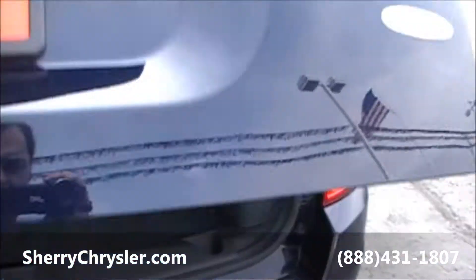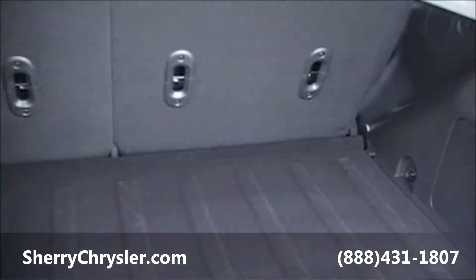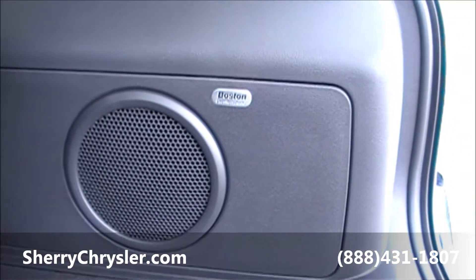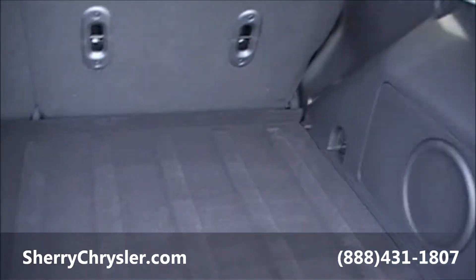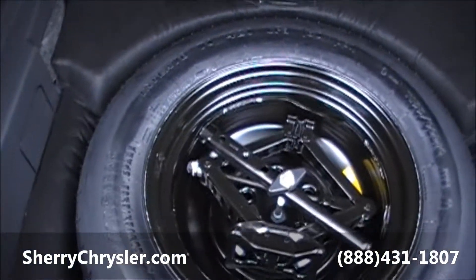Let me show you the trunk while we're back here. Very spacious compartment behind the back seat for storage. This vehicle is also equipped with Boston Premium Audio, and that's your subwoofer right there. Under your storage in the back you've got your spare — easy access.